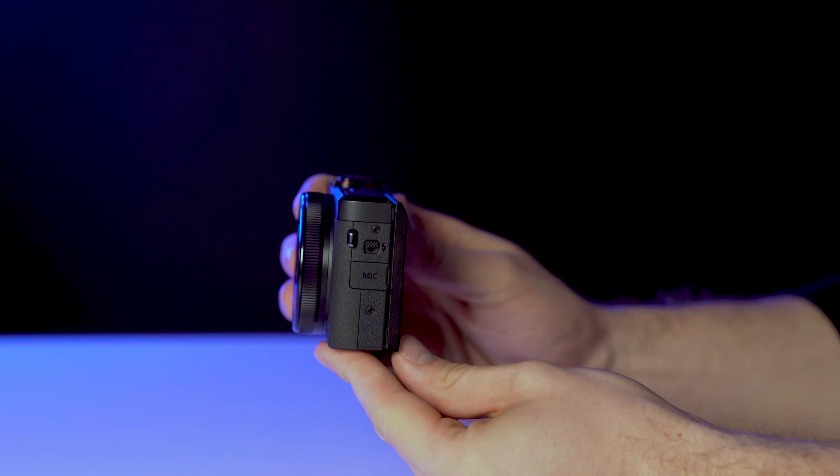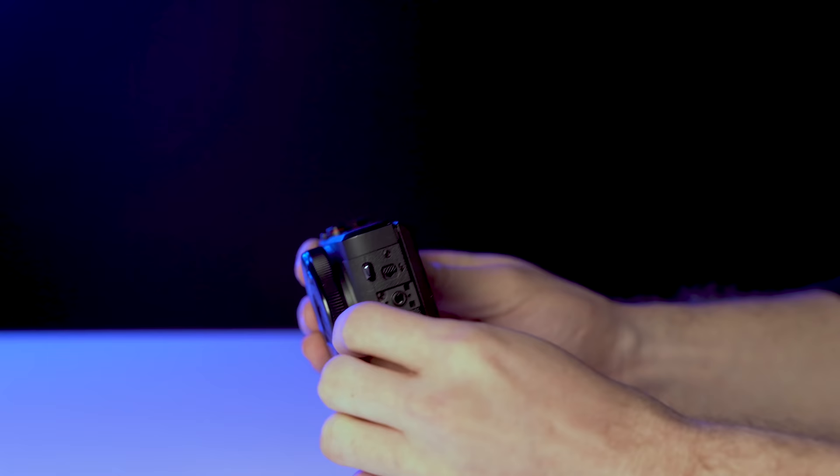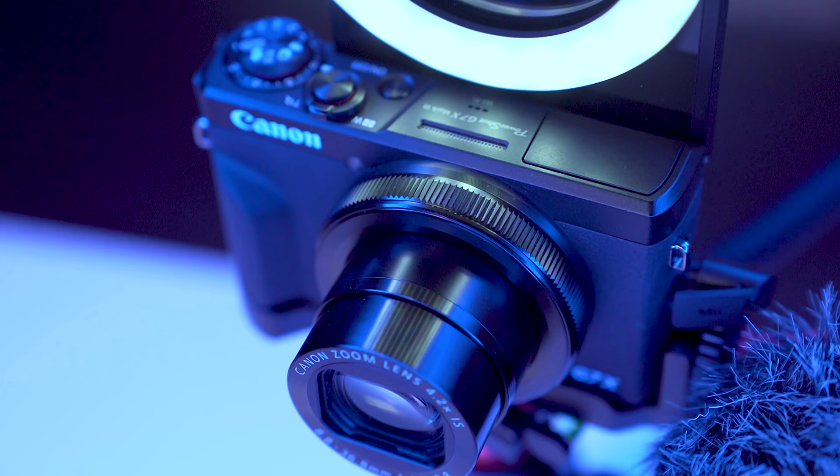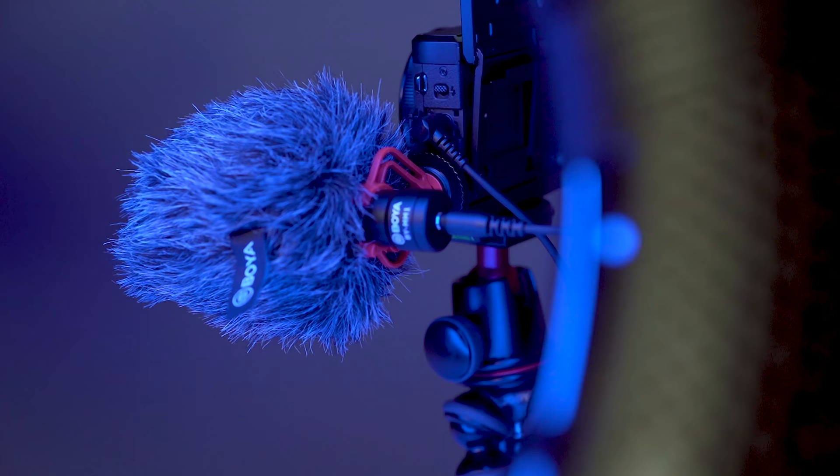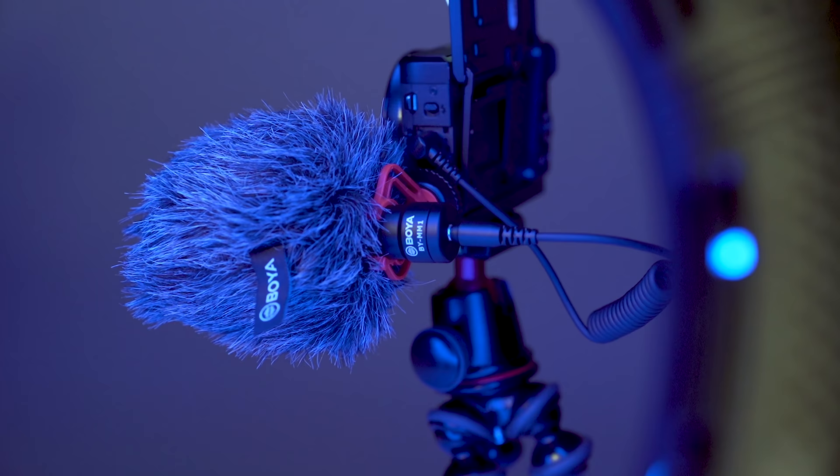The first new feature is the inclusion of a microphone input. Along with the Sony RX100 VII, those are the only two point-and-shoot cameras on the market I know of that actually have the ability to hook up an external mic. This is an amazing feature and the audio is incredible. Not only is the on-camera mic great, but now you can use a lavalier mic or a shotgun mic and take your audio to the next level — not just for vlogging, but more so for sit-down YouTube-style videos.